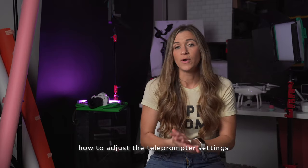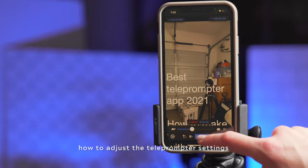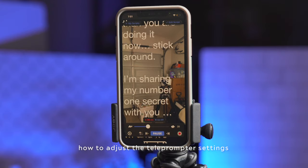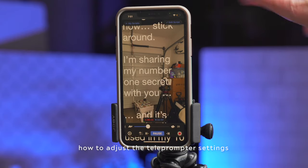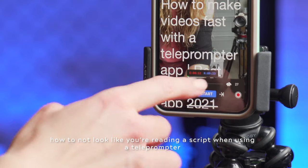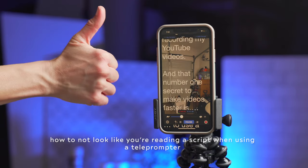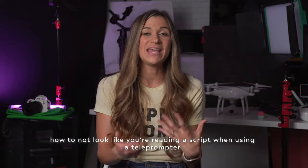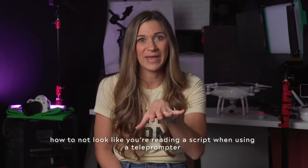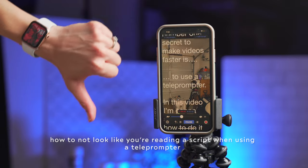For the phone settings, keep the letters the proper way you would read them on a page — left to right, not mirrored — because you're going to be reading them as they scroll up. Make sure the words are scrolling up, not down. When reading the words on your screen, pick a speed that lets you read the words at the top of the screen and keep pace with them. The more you keep your eyes near the top of your phone, the closer it will look like you're looking at the actual camera lens. If you're reading words at the bottom of the screen, it will be much more obvious that you are reading a script.